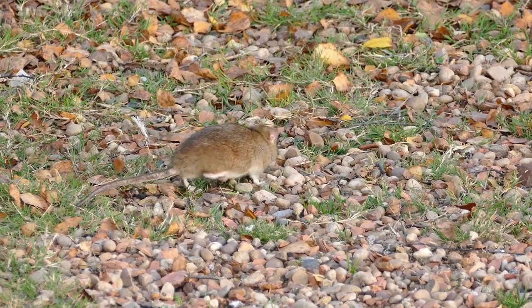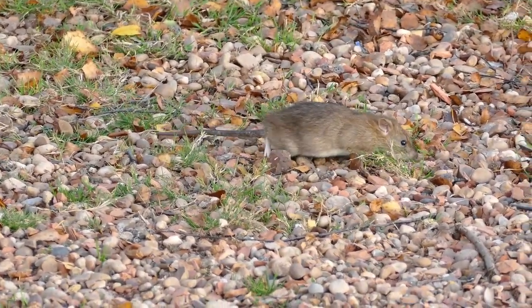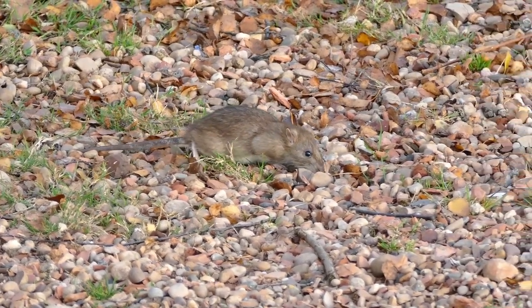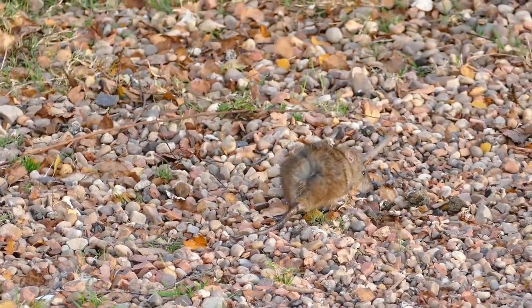Have you ever wondered why mice are always used in laboratory experiments? Yes, mice are not only smart animals, but they also have excellent memories and are often analyzed by researchers, especially in studies of animal behavior.